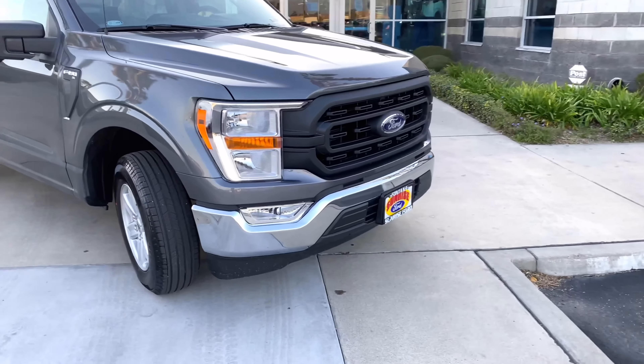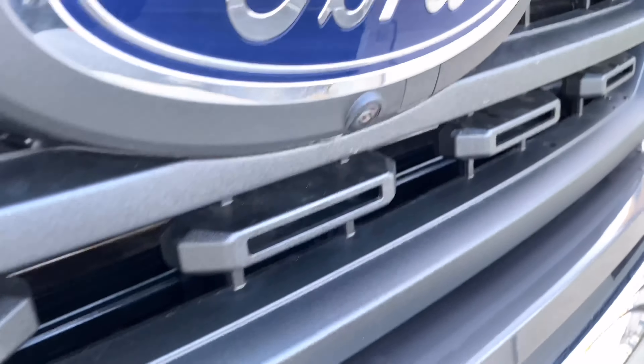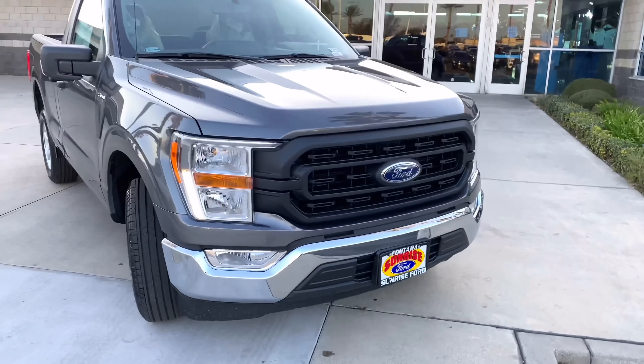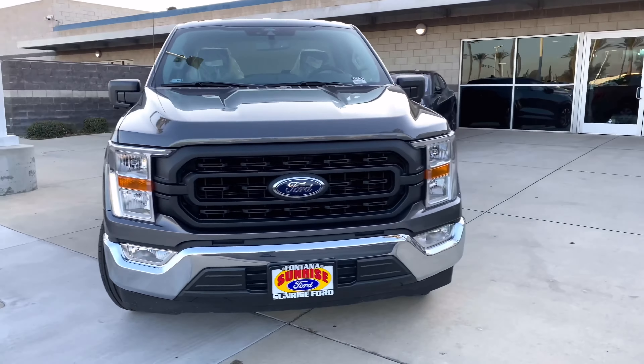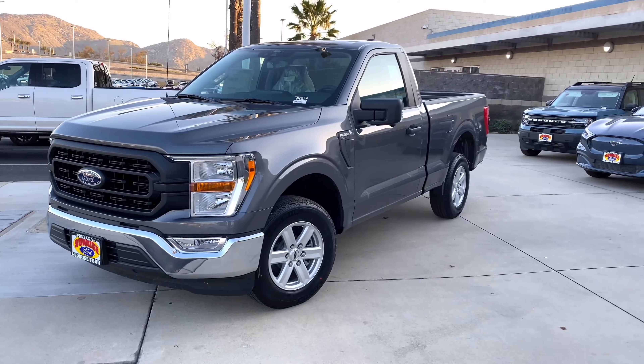Up front you've got the 360-degree front camera — optional on this truck, but it's pretty cool. You can get it now on the XLs. I know all those features weren't even available for 2020, so 2021 Ford's definitely stepped up their game.